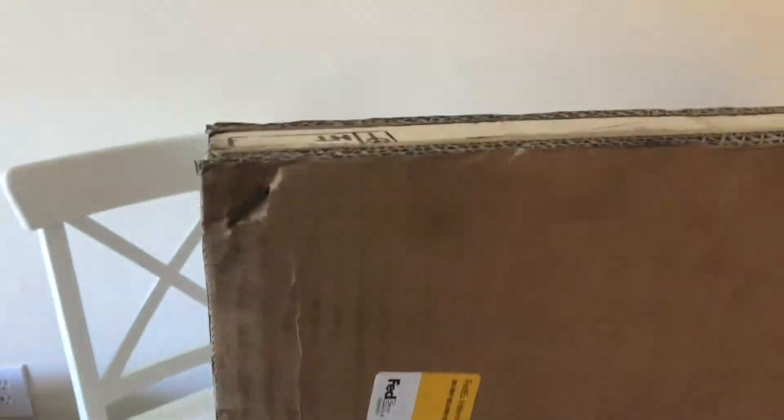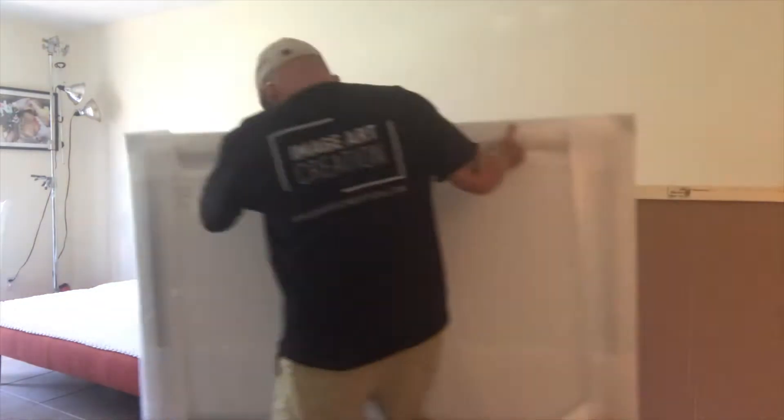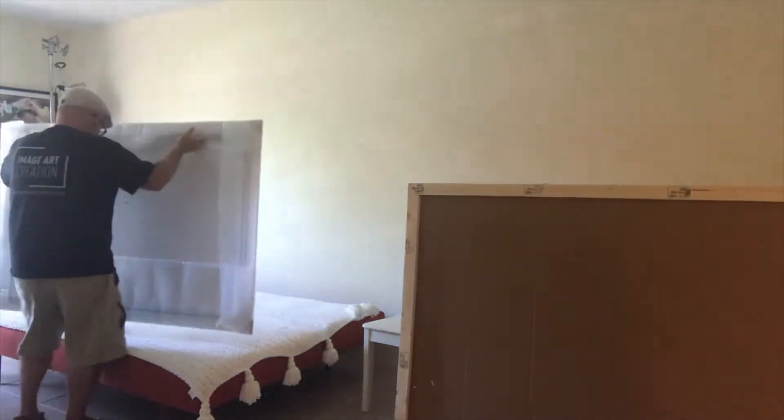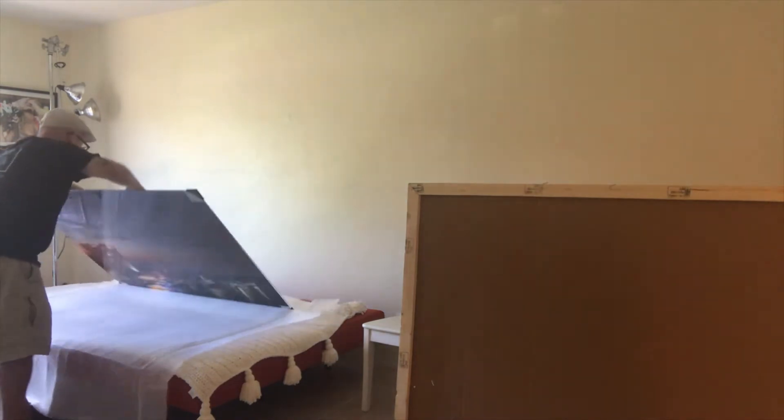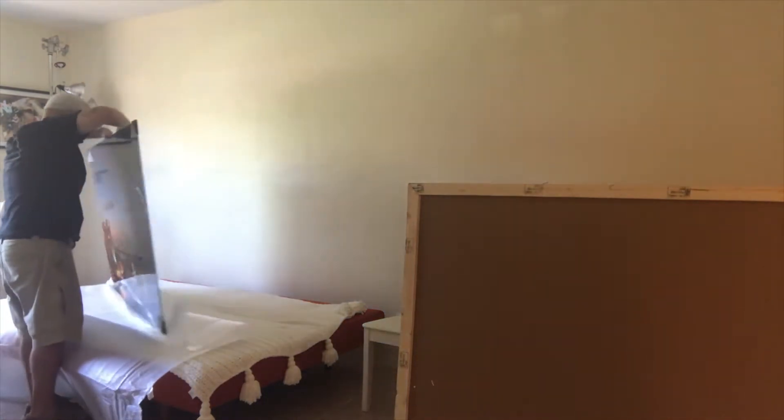I ordered a picture from White Wall — I ordered four actually. Three I got within a week and they came out great. This last one, the big one, it was a 53-inch. It took a while, and it came from Germany — took five weeks. Of course it was COVID's fault, but I finally got it.